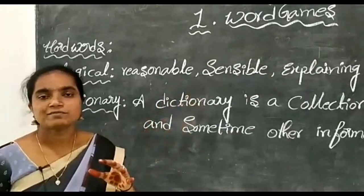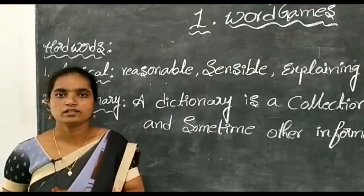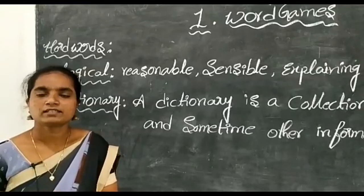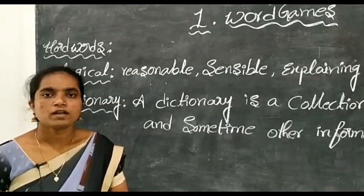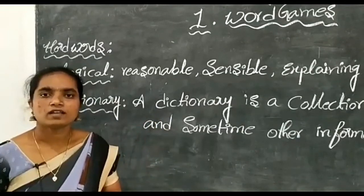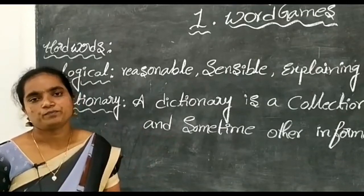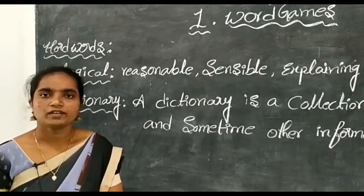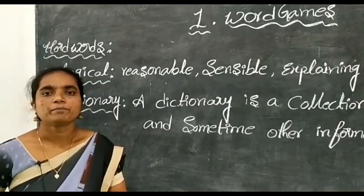Today we have learned some word games here. The remaining games we will discuss when we meet again. Stay home and learn very well — read by yourself. You can also play these games with your partners, friends, and family members. Thank you, children. Stay home, be happy.